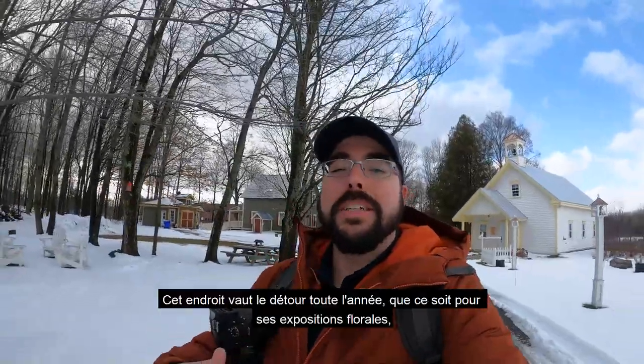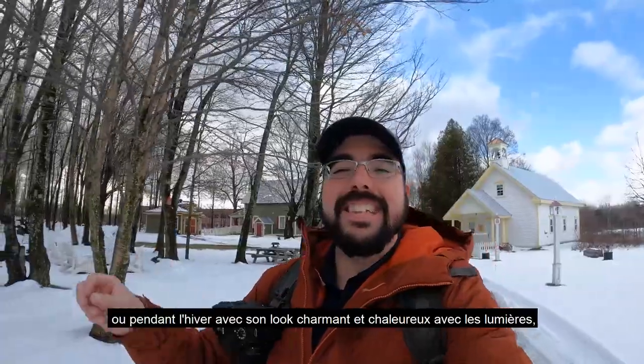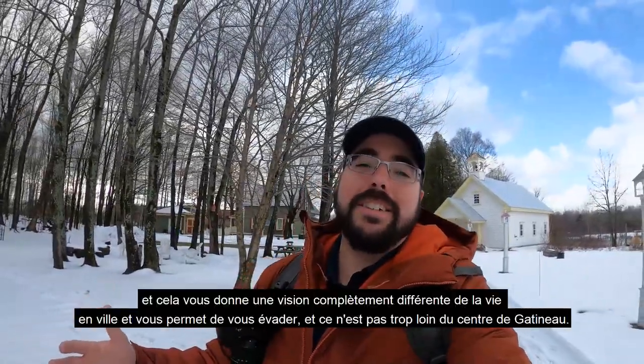This place is worth visiting all year round — whether it be during the summer for its floral expositions, or during the winter for its charming look and lights. It's really exceptional and gives you a completely different vibe from city life. It allows you to escape, and it's not too far from the centre of Gatineau.